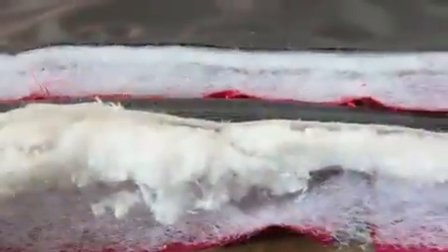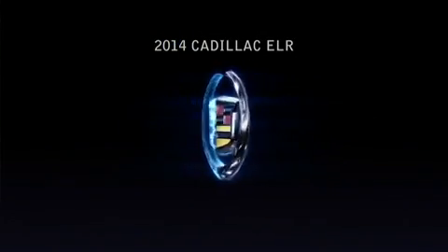Before active noise cancellation, we would have to add a lot more acoustic sound deadening materials, which have definite mass penalties for the vehicle. Cadillac ELR takes interior sound performance to a whole new level of sophistication.